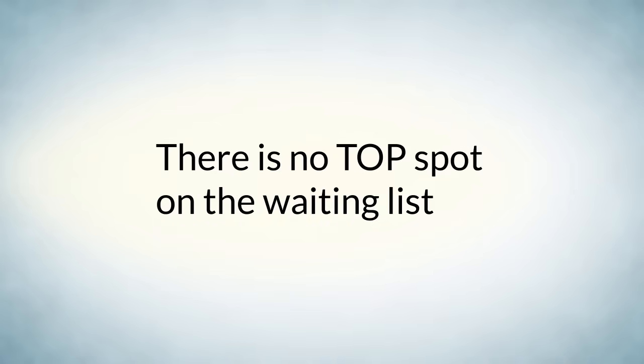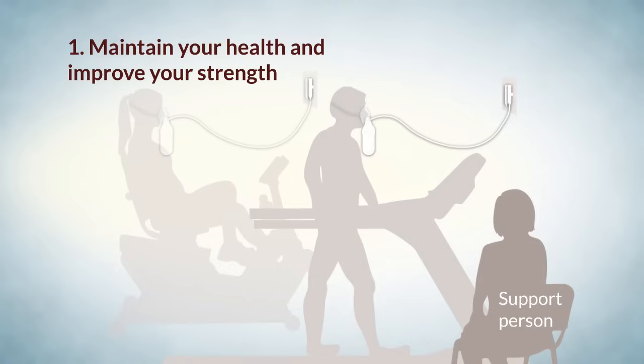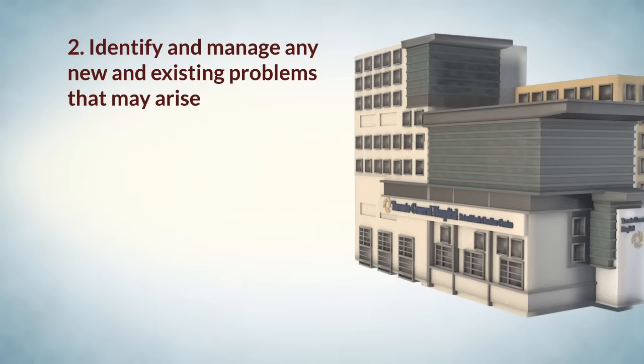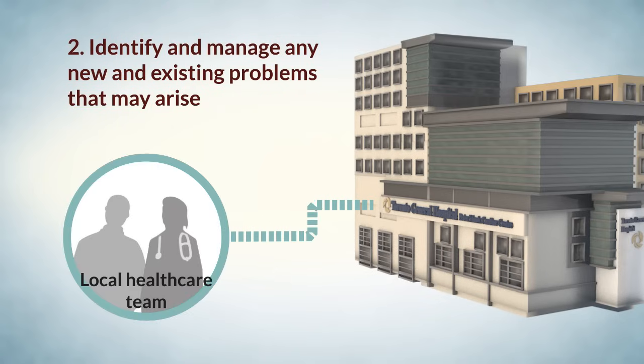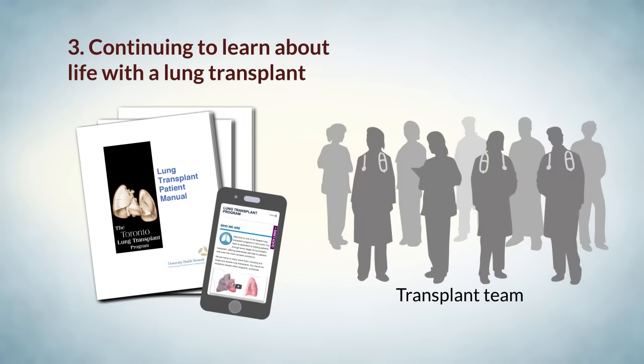Because of this, there is no top spot on the waiting list. While you are waiting for your lung transplant, there are three main goals. First, maintain your health and improve your strength — our physiotherapy program will help you achieve this goal. The physiotherapists will also work with the doctors to ensure your oxygen needs are met. Second, identify and manage any new and existing problems that may arise. We will partner with your local health care team to manage your health. You and your support person will attend frequent appointments at our hospital.